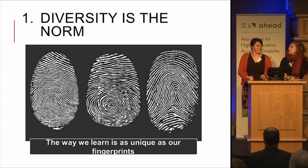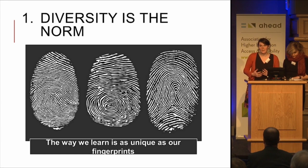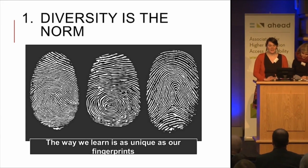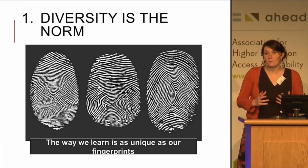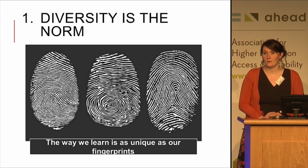My colleague will explain something about UDL and how we see it. We are not going to be too theoretical about UDL because tomorrow we have the keynote of Dr. David Rose who will go into that. But we see that UDL — and we see diversity is the norm. That's the basic line from universal design for learning also. So the way we learn is as unique as our fingerprints.